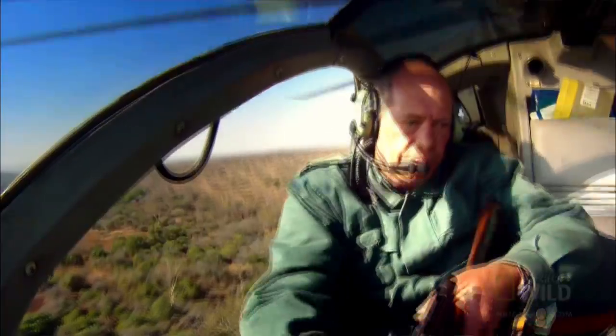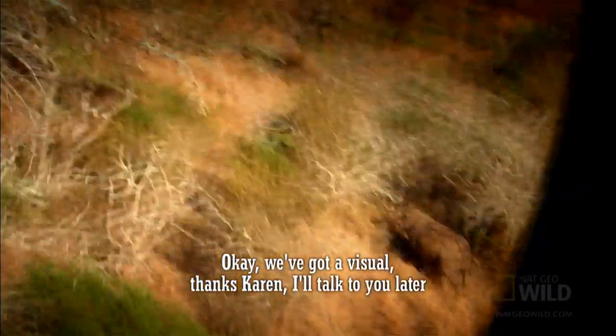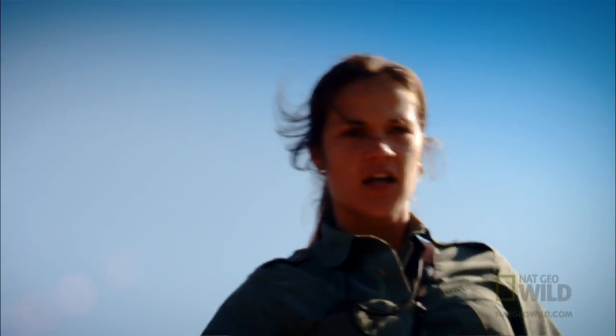Dave spots his target. We've got it visual. Dave's got the rhino in visual. The minute the dart's in, they'll let me know, and then they'll try and guide us to where the rhino's going to be found.